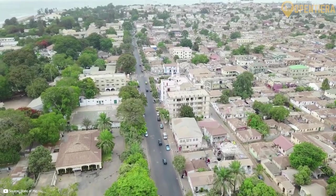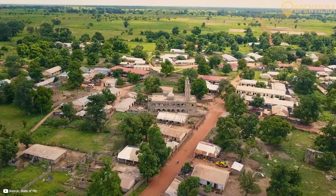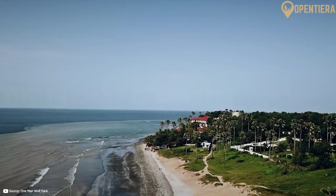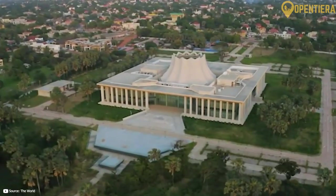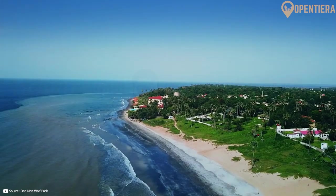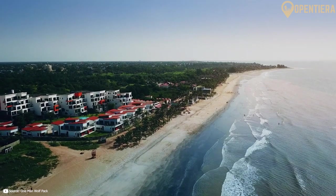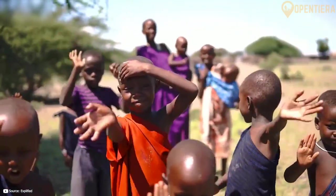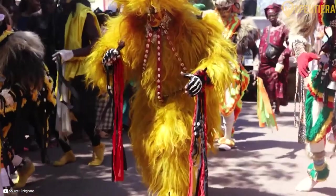This is Gambia, the birthplace of Kunta Kinte from the novel Roots. Hello, welcome to Opentera. Today we're exploring the country known as the Smiling Coast of Africa, a country along the Atlantic Ocean in West Africa. It's renowned for its warm hospitality, vibrant culture, and stunning natural beauty.